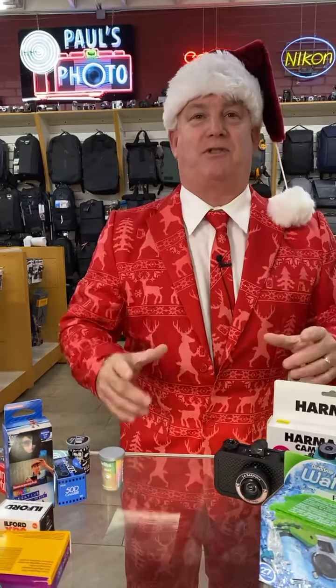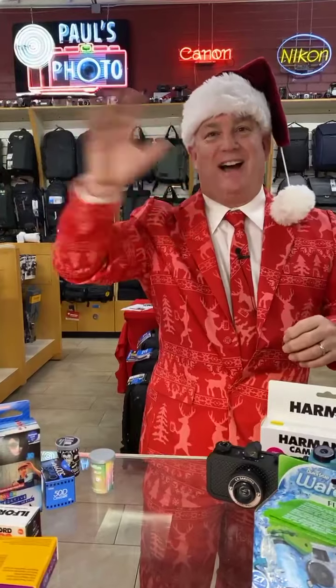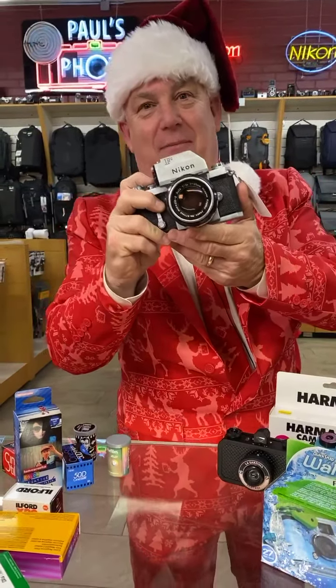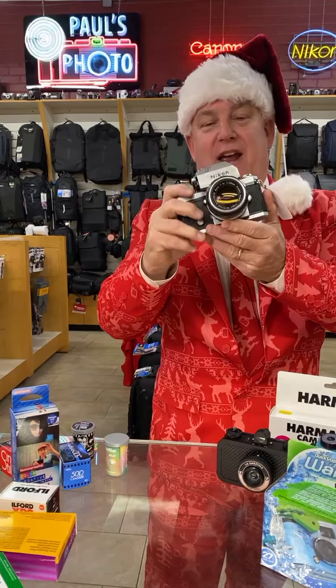Because you want great pictures, and these films will give you great pictures. Say hi to Lynn and Ginger, and Mitchell, and Jeffy — nice to see you, come on down! Because you know what? We also sell classic cameras.